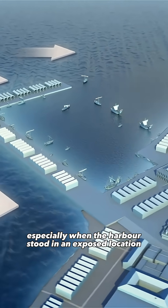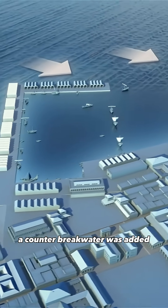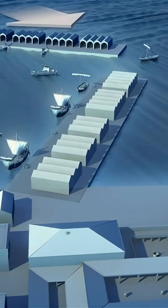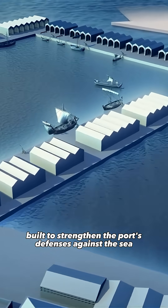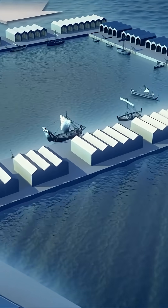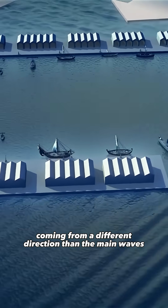In many cases, especially when the harbor stood in an exposed location, a counter breakwater was added. It was a smaller structure built to strengthen the port's defenses against the sea. It blocked secondary waves coming from a different direction than the main waves.